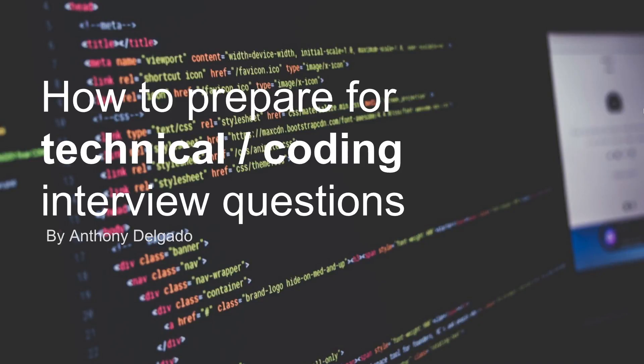Hey guys, my name is Anthony Delgado and today we're going to talk about how to prepare for technical and coding interviews. This can be tough, especially if you're coming fresh out of a boot camp. Things like imposter syndrome can creep in and you don't know what to expect. I've been on dozens of these, so hopefully I can provide some insight to help you guys out on your journey.